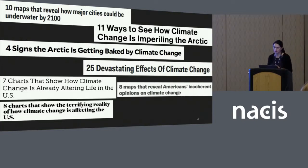Maps are one way in which information about climate change is communicated to the public. These are some article headlines, and they're all referring to maps which were the key component of reporting in these articles. Even when they talk about 'four signs that the Arctic is getting baked by climate change' or 'seven charts,' they're actually talking about maps.